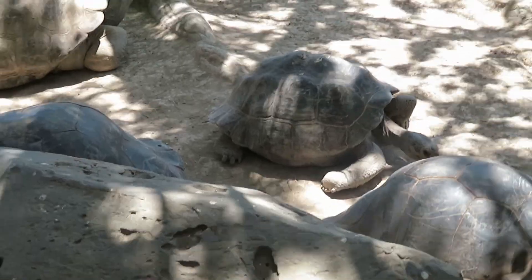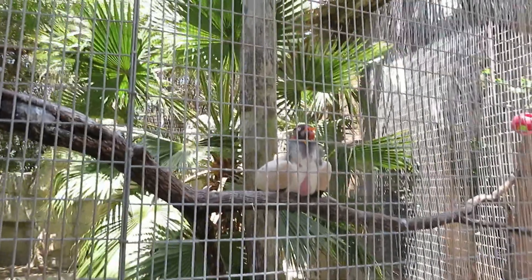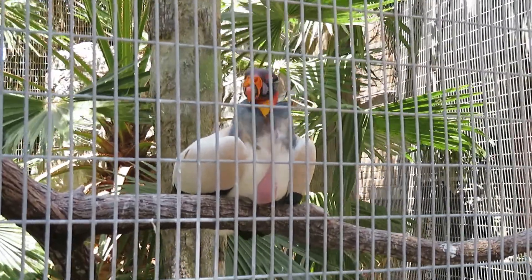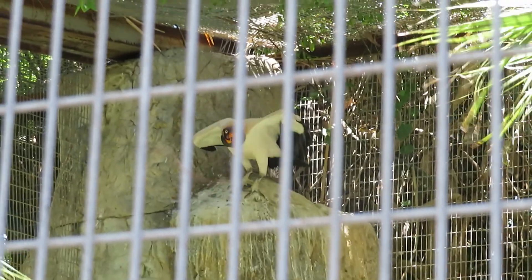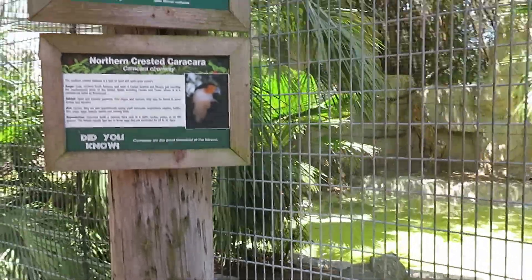We got king vulture and northern crested caracara. There's a king vulture right here up close, and there's a second king vulture right up there at the top. I don't really see the crested caracara anywhere — I guess it's out of habitat or just not in here at all.